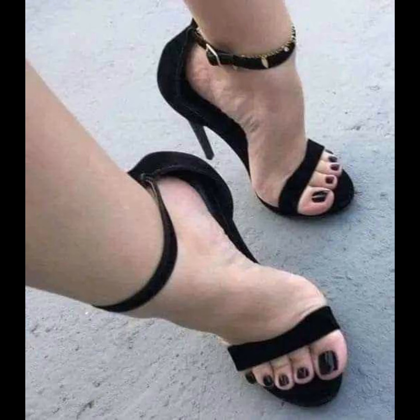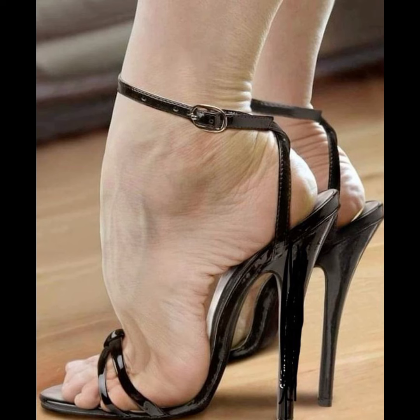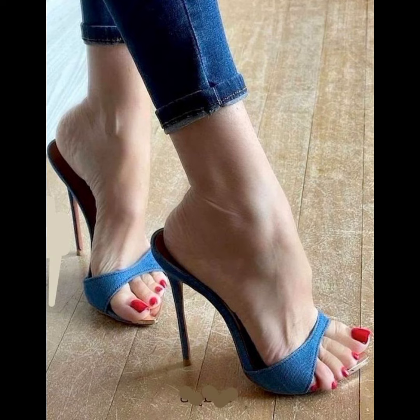Wedges provide stability and support while giving you the extra height. And let's not forget about platforms — thick soles that extend from the front to back give you added height without the discomfort of very high heels.